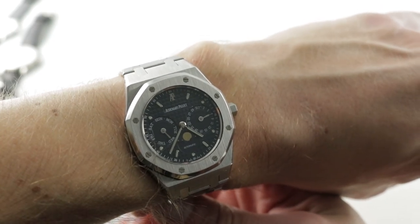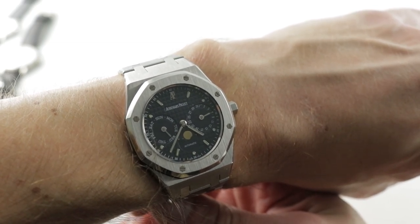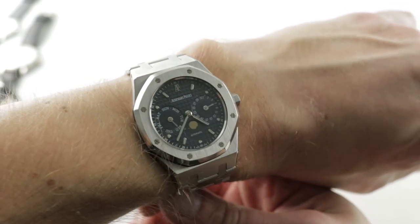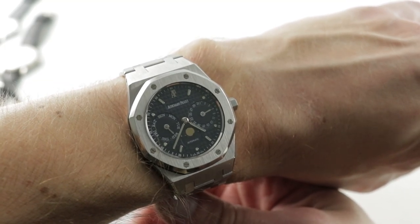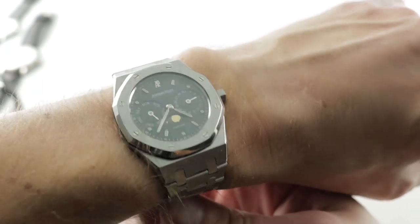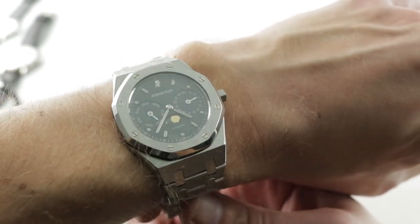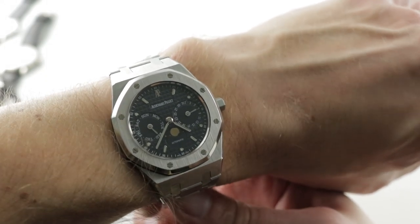I cannot believe that I have failed to review the Audemars Piguet Royal Oak Day-Date Moonphase. The 25594ST, along with the Perpetual Calendar, is one of the oldest complications in the Royal Oak catalog. The timepiece on my wrist is a lovely and slender 36mm steel complication from the late E-Series, so roughly late 1990s. This watch was in production for a long time.